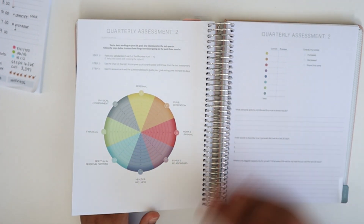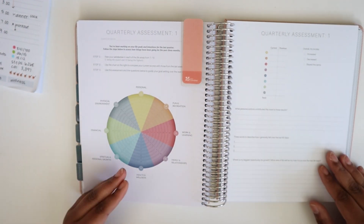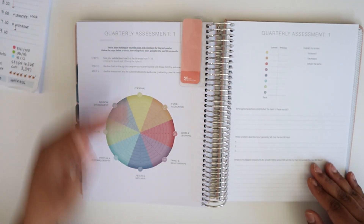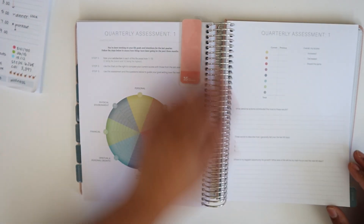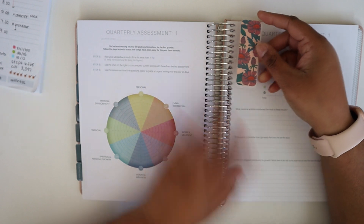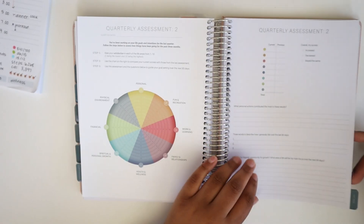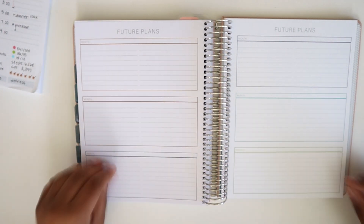Since this is a six-month book there are only going to be two quarterly assessments. There's a spot at the top for you to write the dates of the quarterly assessment so you can keep it clear. The assessment is very similar to the one at the front — you get to rate yourself on the goal areas and then there are spots for reflections. Also, a coil bookmark from another planner company fits perfectly on this coil, so accessories like that will definitely work.